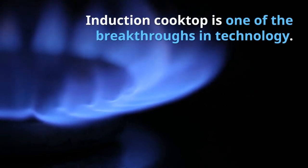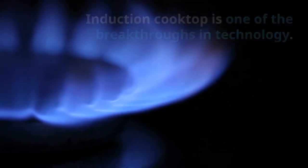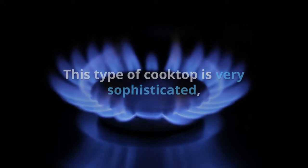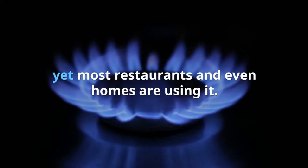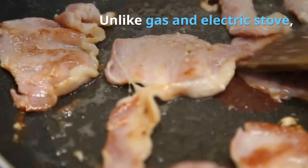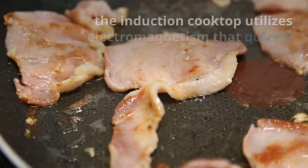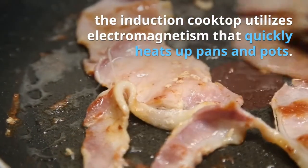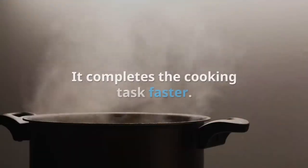Five advantages of using induction cooktops. The induction cooktop is one of the breakthroughs in technology. This type of cooktop is very sophisticated, yet most restaurants and even homes are using it. Unlike gas and electric stoves, the induction cooktop utilizes electromagnetism that quickly heats up pans and pots, completing cooking tasks faster.